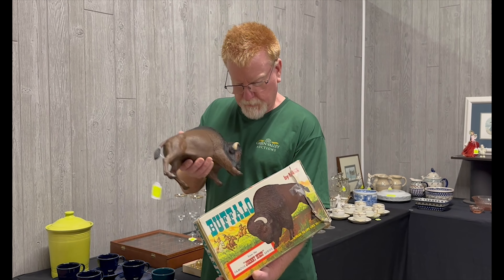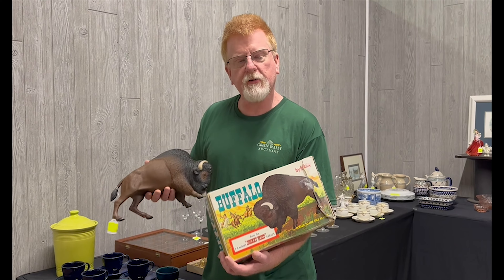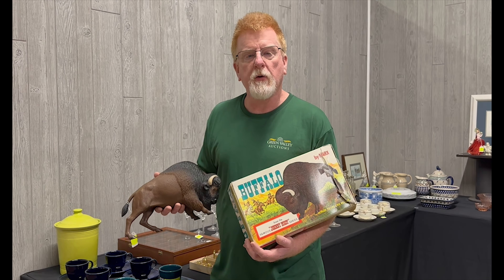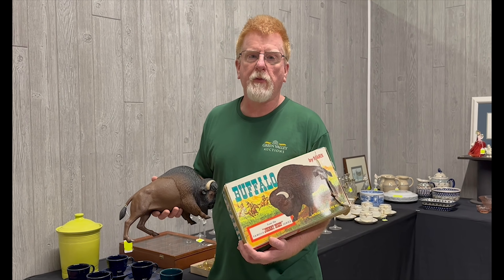For your sale right after Memorial Day, we've got this hard-to-find Marx Johnny West Buffalo with the original box — the box is really tough to find. Keep tabs on our website greenvalleyauctions.com and make sure you download the app so you can bid anywhere.